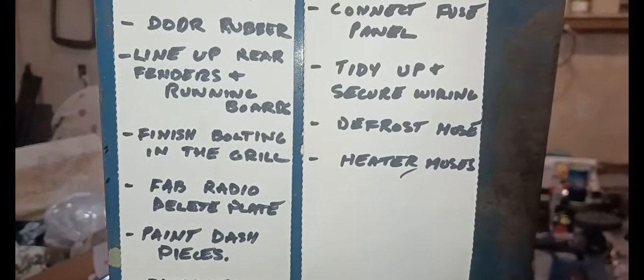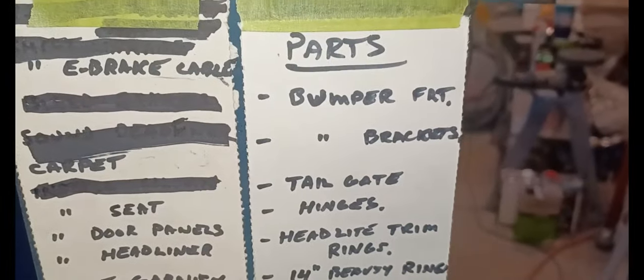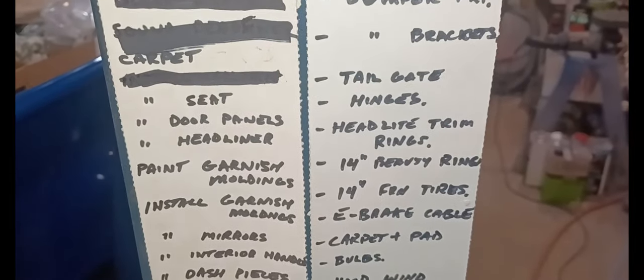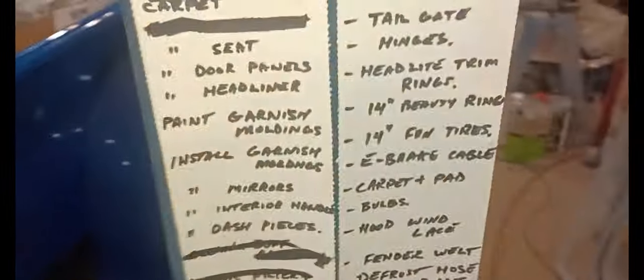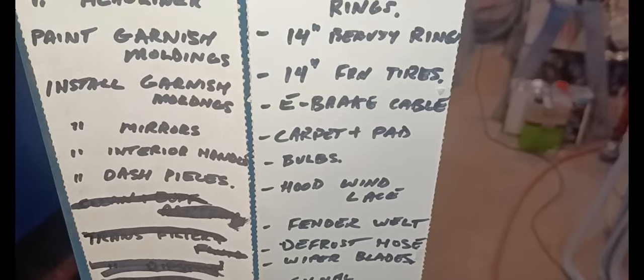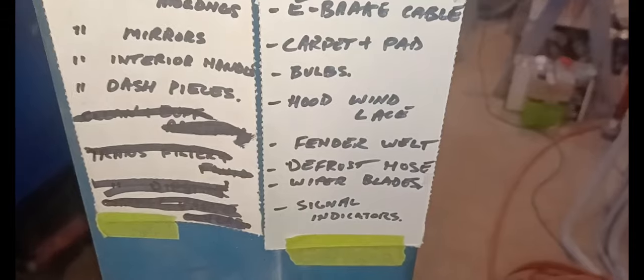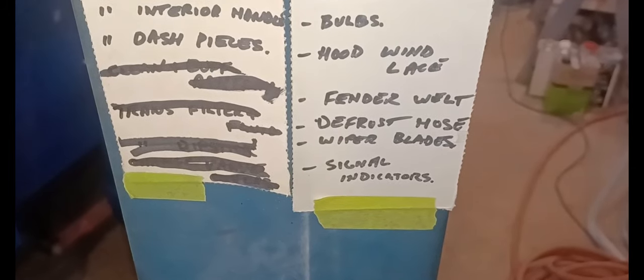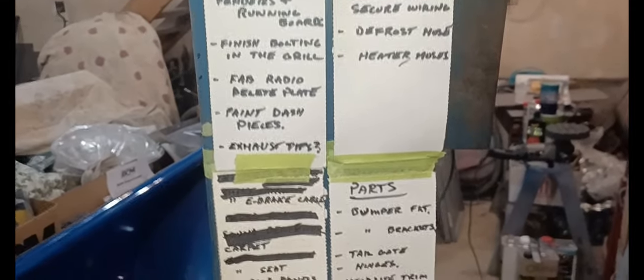I need a hose for the defrost and heater hoses as well. For parts: front bumper and brackets, tailgate hinges, headlight trim rings, 14-inch beauty rings for the front wheels because the ones on there are way different from the new ones - I want them all to match. E-brake cable. Carpet pad - back ordered again. Wind lace. Fender welting for the rear fenders between the box and the fenders. The defrost hose is probably inch and a half or inch and a quarter - there must be something I can use. Wiper blades and signal indicators for the dash - I can pick those up at Princess Auto.